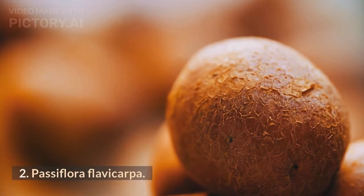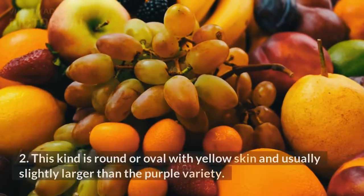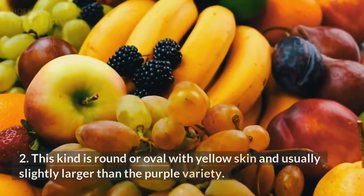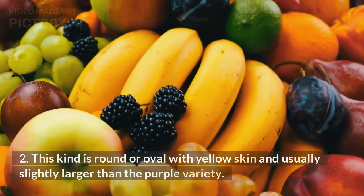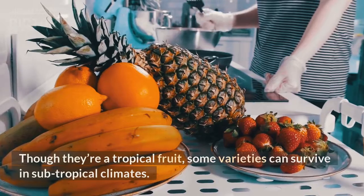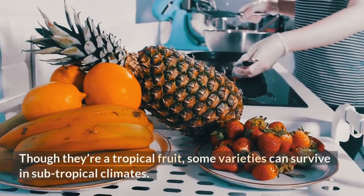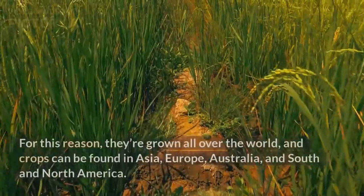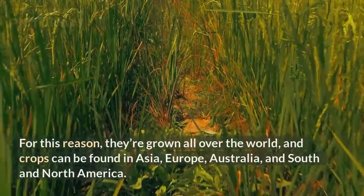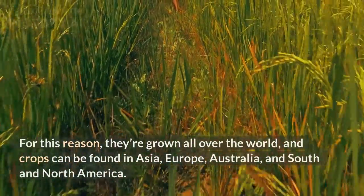Passiflora flavicarpa is round or oval with yellow skin and usually slightly larger than the purple variety. Though they're a tropical fruit, some varieties can survive in subtropical climates. For this reason, they're grown all over the world, and crops can be found in Asia, Europe, Australia, and South and North America.